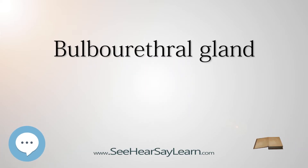A bulbourethral gland, also called a Cooper's gland for English anatomist William Cooper, is one of two small exocrine glands in the reproductive system of many male mammals. Of all domesticated animals, they are only absent in the dog. They are homologous to Bartholin's glands in females.